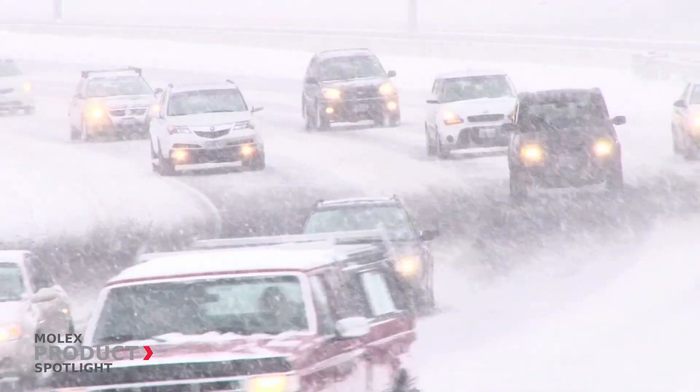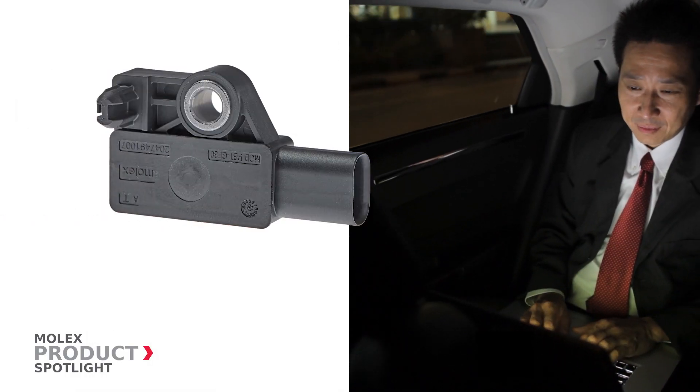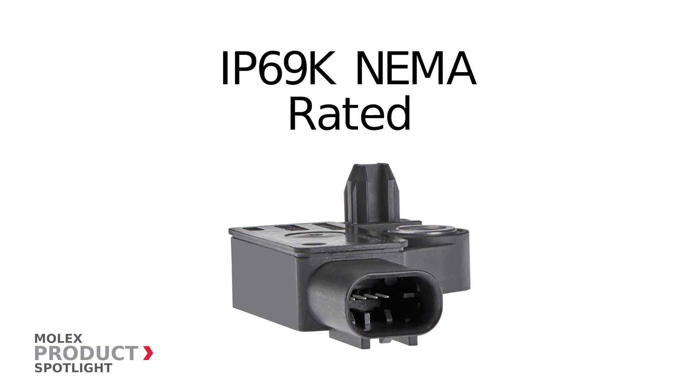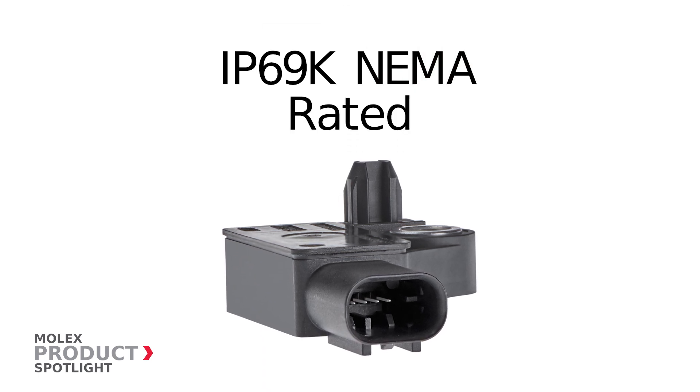Built to withstand harsh environments, the Molex Road Noise Cancellation Sensors are available with electromechanical packaging and are IP69K NEMA rated, protecting against water and dust ingress.